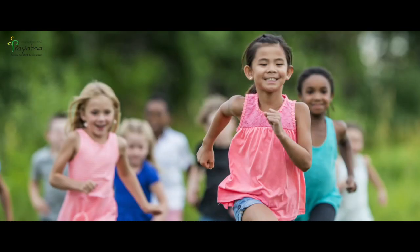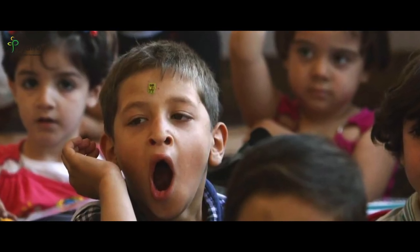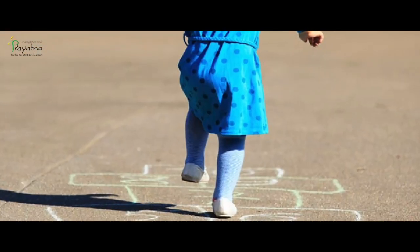Have you ever noticed that your child falls frequently while walking or running? Does your child get tired easily when compared to other children? Does your child struggle while doing physical activities like cycling, skipping, hopping? Does your child drop things frequently? Don't worry — I am Varsha Renjan, an occupational therapist associated with Prayatma Center for Child Development Coaching, and I will try to make it clear for you.